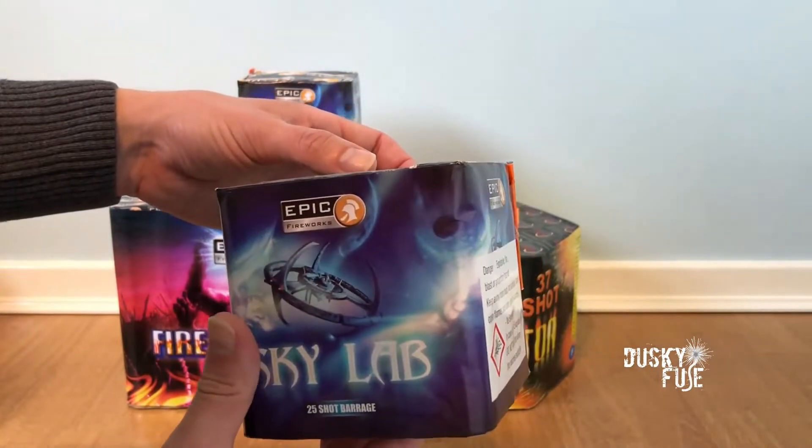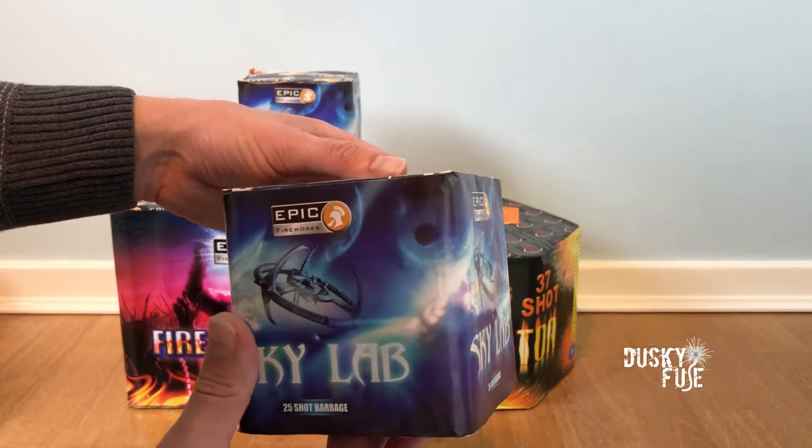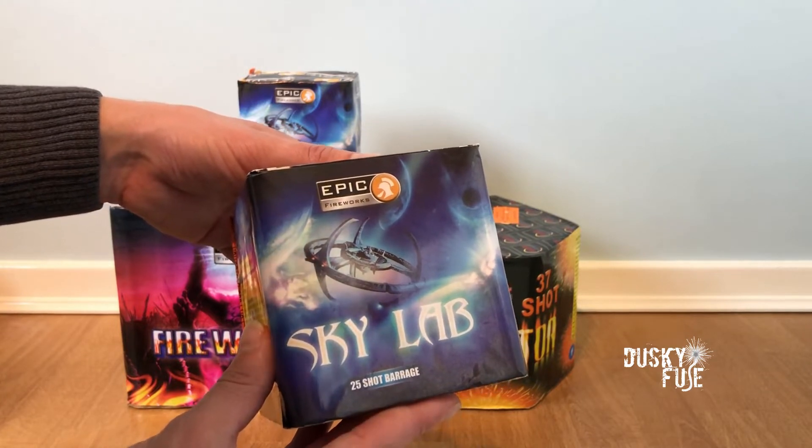These are super unusual and give 25 various mine lifts rather than spherical breaks like you would expect. It's a really loud firework for its size with beautiful and unique visuals, and will really add nice variety to my show.